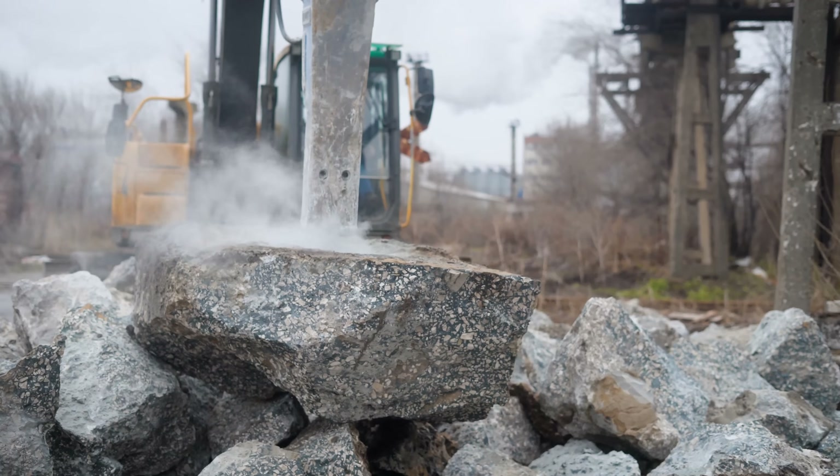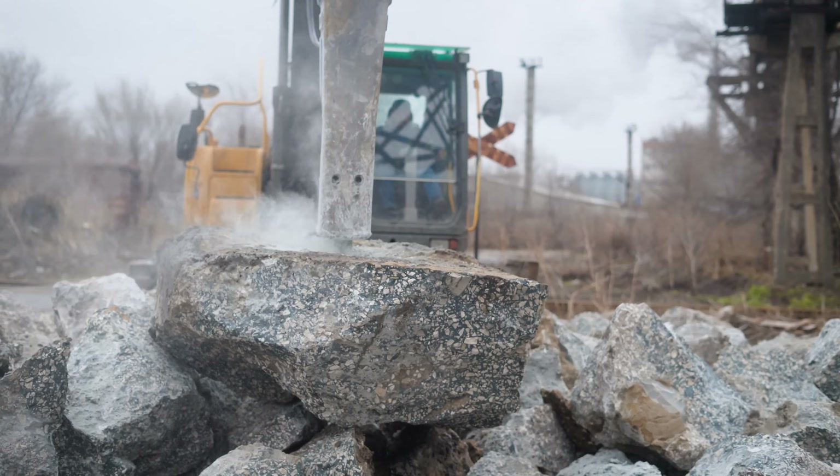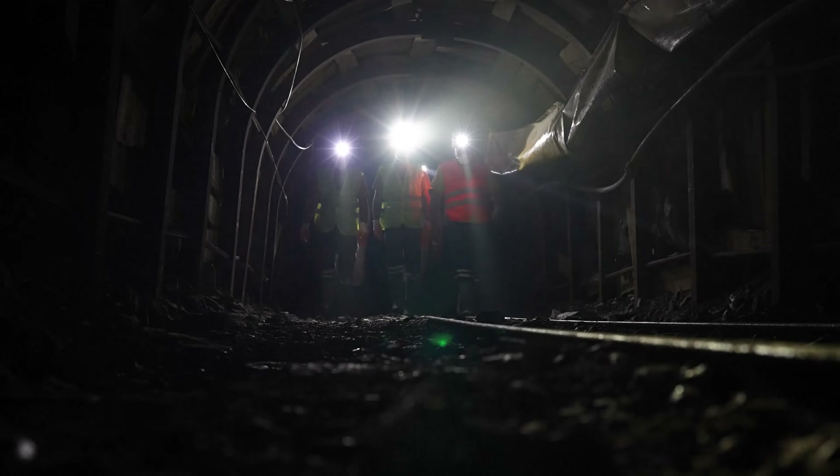This challenge extends to every aspect of urban infrastructure that typically goes underground: water mains, sewer systems, utility tunnels, and service conduits.